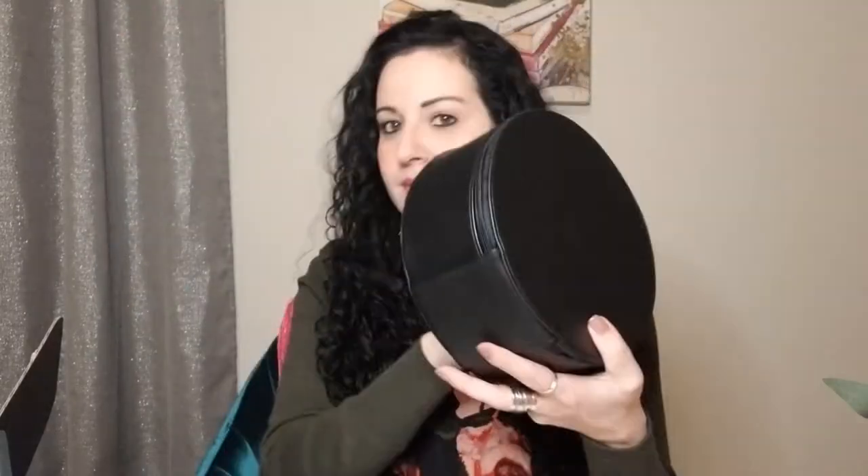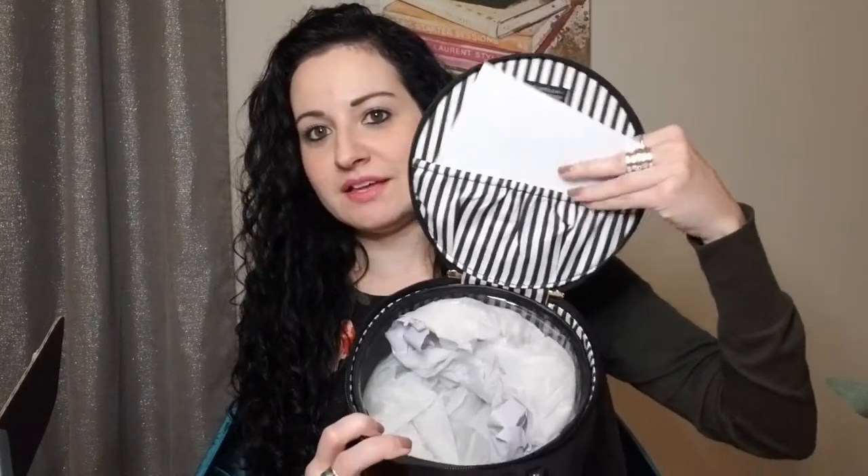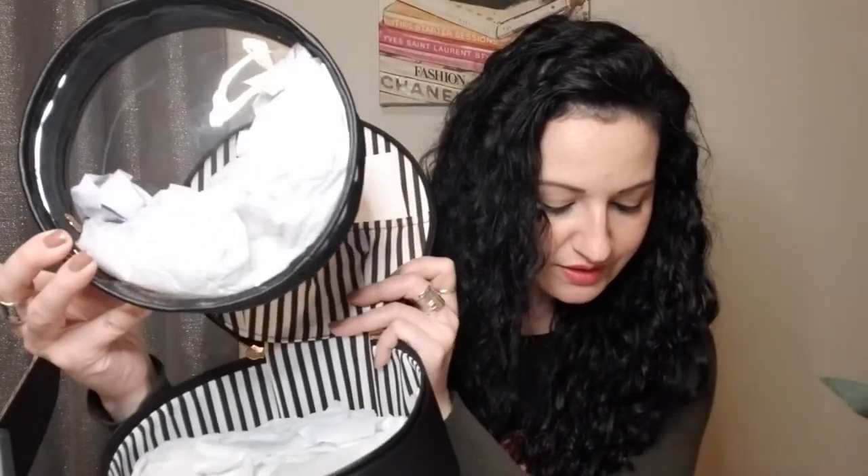The first item looks like some kind of travel makeup bag. It's the Hudson and Bleecker Preto Nomad Round Travel Case. It's got a cute little handle and looks like a little hat box, actually. It's vegan leather. Opening it up — that is super cute. I love the inside with the black and white striped lining. It also comes with an interior TSA-friendly clear bag, which is always nice. Suggested retail value of this travel case is $48.